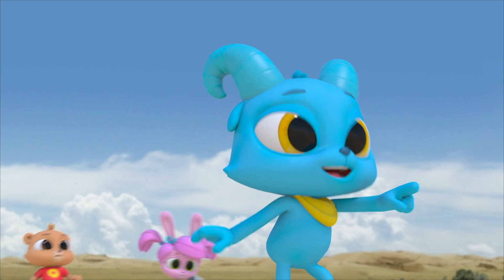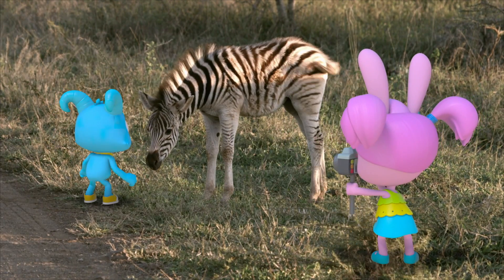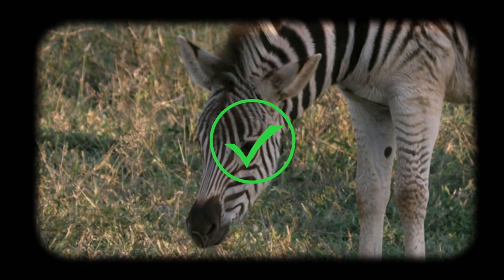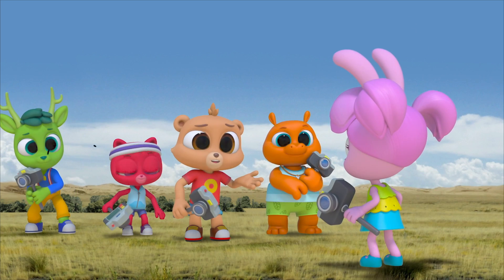My zebra! Scanning... scanning... It's a match — that's Nash's zebra! I think Nash already knew that!